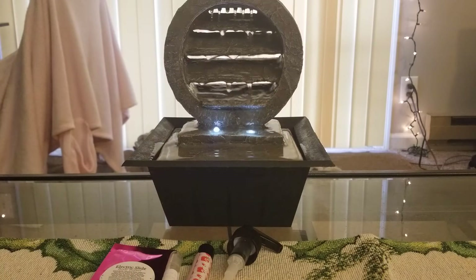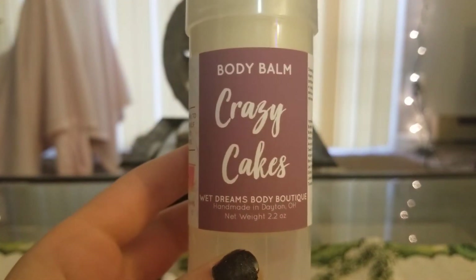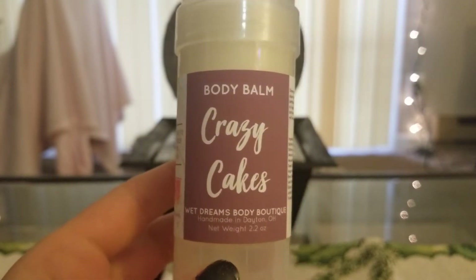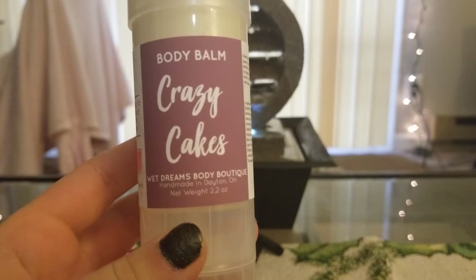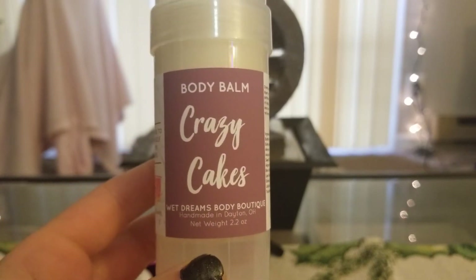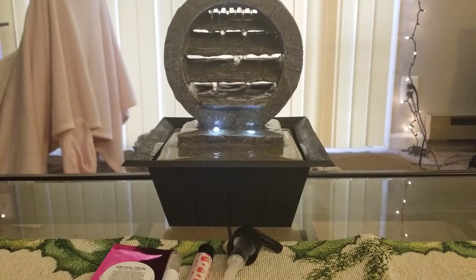I'm not going to go in any particular order, I'm just going to start throwing things out. She's awesome — on the invoice it tells you the scent description, which I thought was great. I got a body balm in Crazy Cakes, similar to something from L3. This is coconut infused party cake topped with sugar cookie flavored icing and garnished in waffle cones. She didn't have very many bakery scents — most of her stuff was summer, spring, fruity, floral — but I prefer the sweeter candy and cookie scents. This smells amazing though, I can't wait to try it.